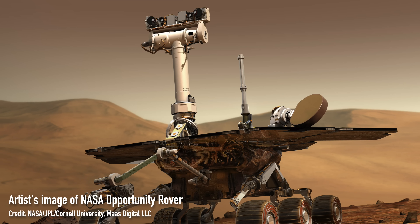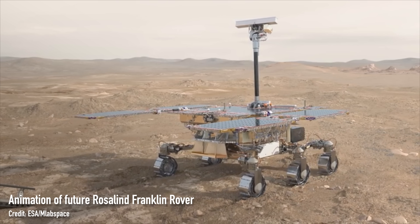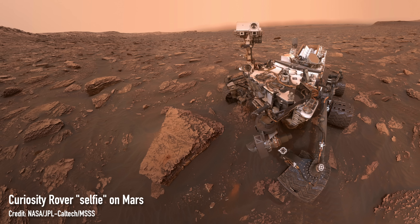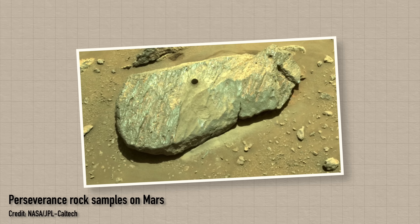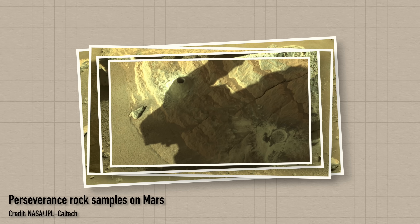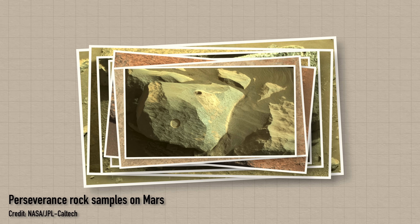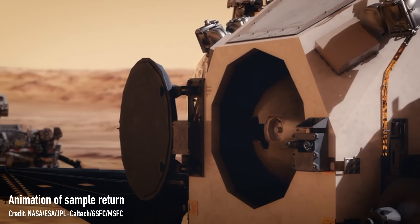From the rovers of the past like Opportunity, to rovers of the future like the Rosalind Franklin rover of ESA's ExoMars mission, and of course Perseverance and Curiosity rovers which are currently operating on Mars. But there's always been some doubt about whether the rovers are actually capable of detecting trace amounts of life if it's there. The Perseverance rover is currently collecting rock samples and leaving them on the surface for a future mission to collect and return to Earth. But why do we need to return samples to Earth when essentially the rovers are just scientific lab instruments on wheels?